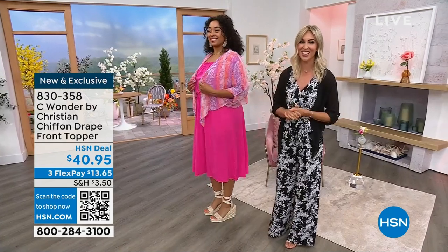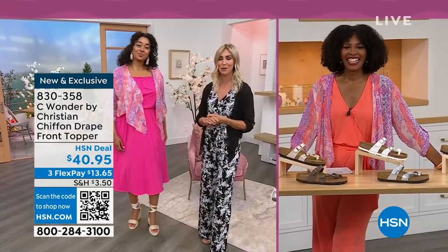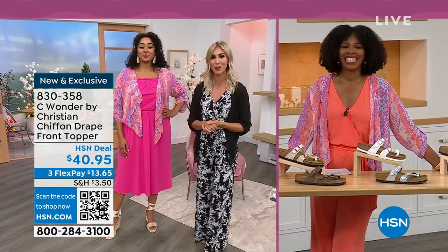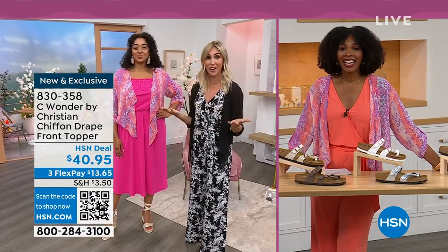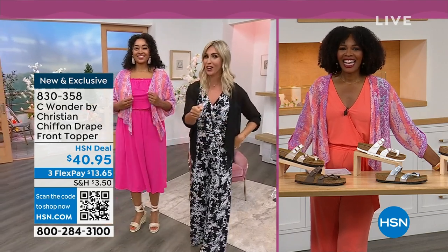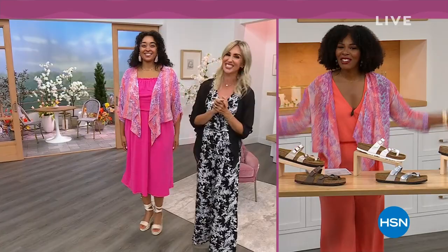From Christian Siriano, exclusive to HSN. I'm so excited to be part of the Sea Wonder team. My name is Christine Zell. I'd love to find you on Facebook and Instagram. As a fashion stylist and someone who used to work on the red carpet and ask who are you wearing, it's fun that we can all now say Christian Siriano.